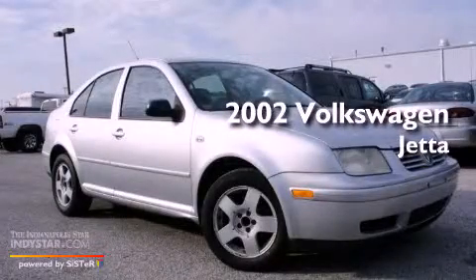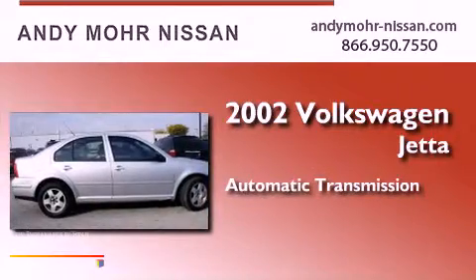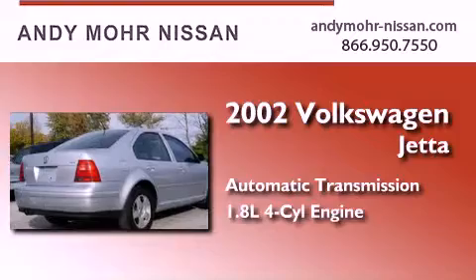This is a 2002 Volkswagen Jetta. This four-door sedan has an automatic transmission and an inline four-cylinder engine.